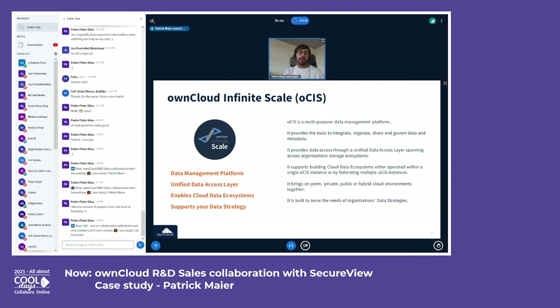That ecosystem in the end manages all their data and supports their data strategies. In a nutshell: data is the new gold — we all know that — and there is ownCloud Infinite Scale to leverage that.